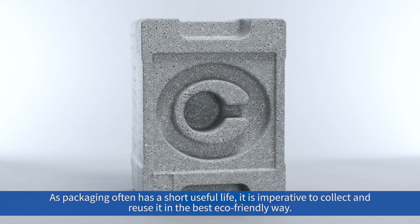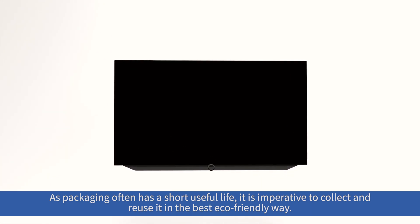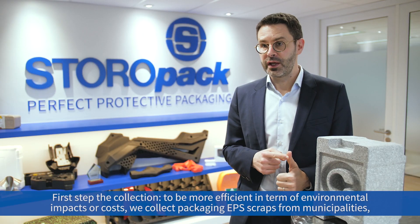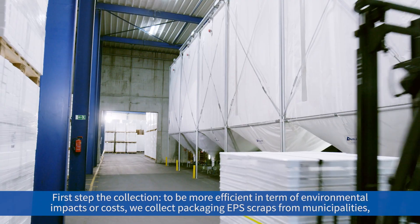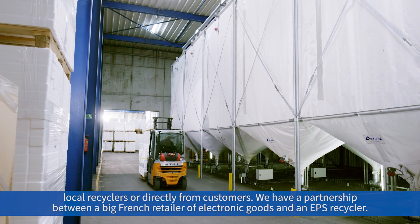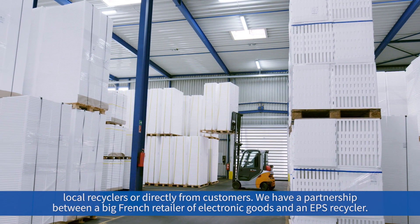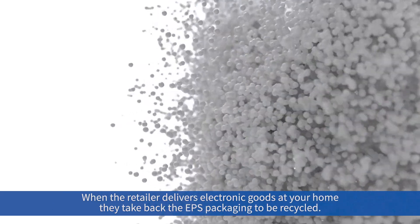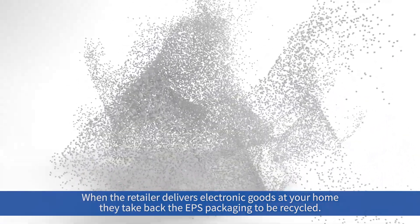As packaging often has a short useful life, it is imperative to collect and reuse it in the best eco-friendly way. First step: the collect. To be more efficient in terms of environmental impact and costs, we collect packaging EPS scraps from municipalities, local recyclers, or directly from customers. We have a partnership with a large French retailer of electronic goods and an EPS recycler — when the retailer delivers electronic goods to your home, they take back the EPS packaging to be recycled.